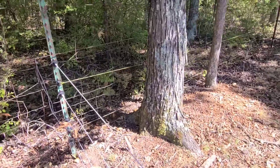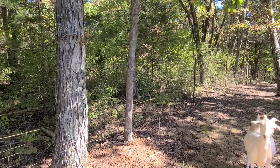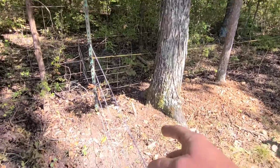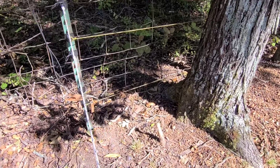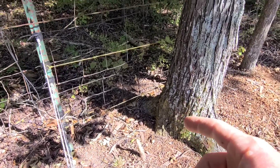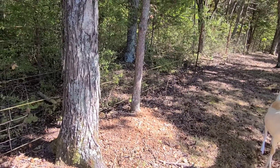I showed y'all this pen before — showed y'all how that back fence was falling over. Picked it up, put some T-posts in, and ran this old yellow wire just because I already had it and didn't want to buy more white wire. Got one strand all the way down, and the second strand is just here because the fence has a big hole and it's falling over.